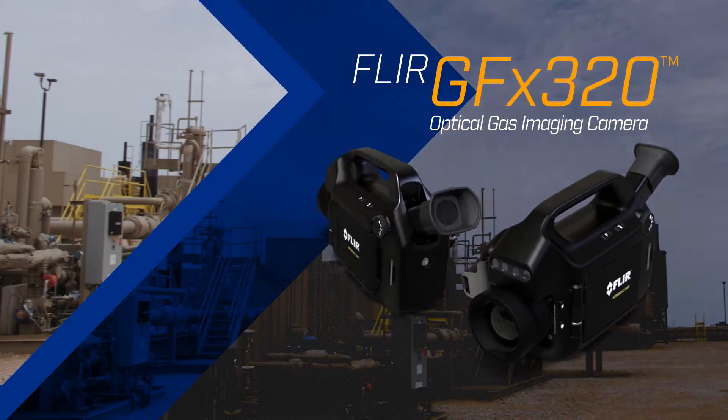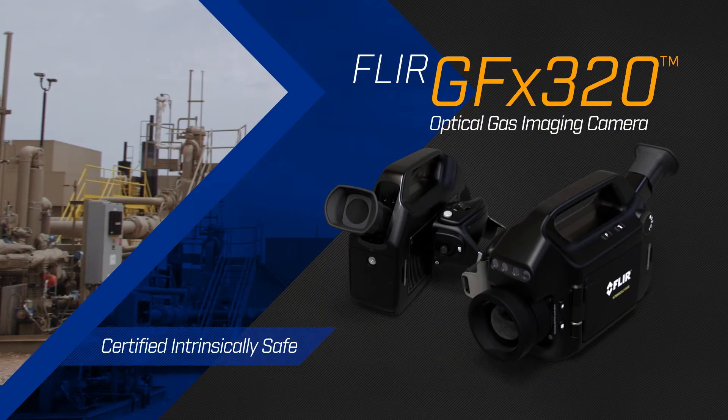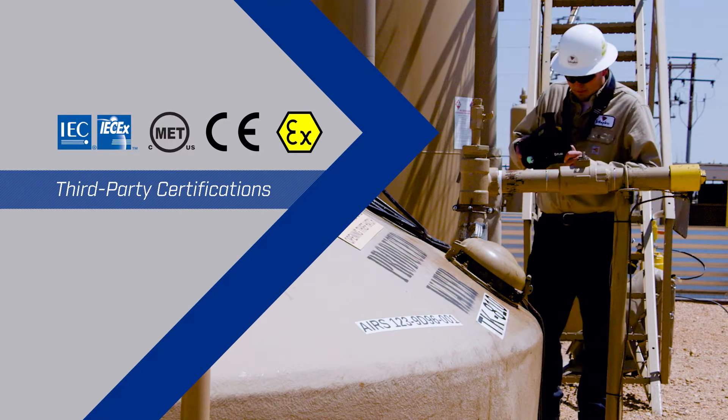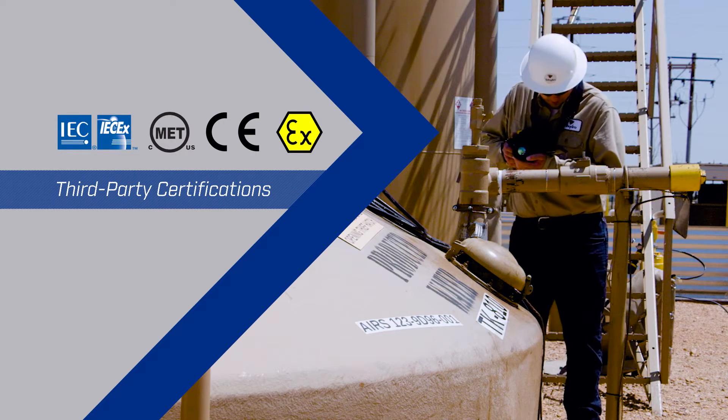Introducing FLIR's groundbreaking new GFX 320 Optical Gas Imaging Camera. FLIR's GFX 320 has HASLOC, ATEX, and European Conformity Certification for use in hazardous locations across the globe.